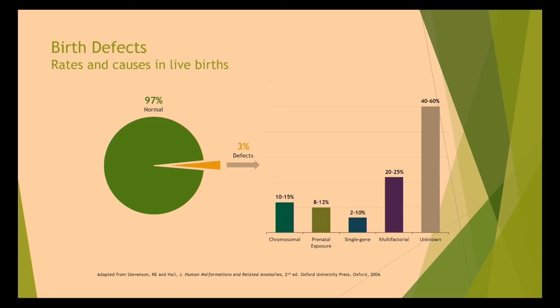It's that 3% of the time where it's not normal, and we begin to see that many of them — most of them — are chromosomal or due to prenatal exposure. Single gene genetics is becoming very important in the non-invasive world as well. But of course, multifactorial causes and still a big bucket of unknowns account for about 40% to 60% of the malformations we see. We don't know why it happens; we may know when it happens, but we're getting closer to understanding that with some of the molecular genetics.